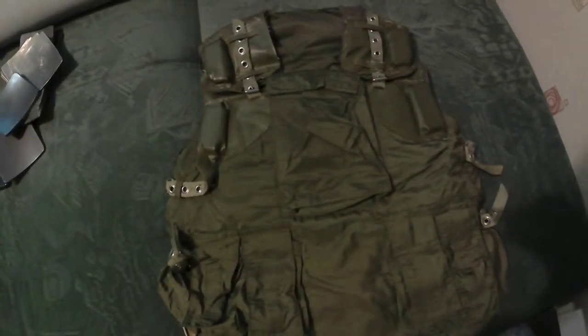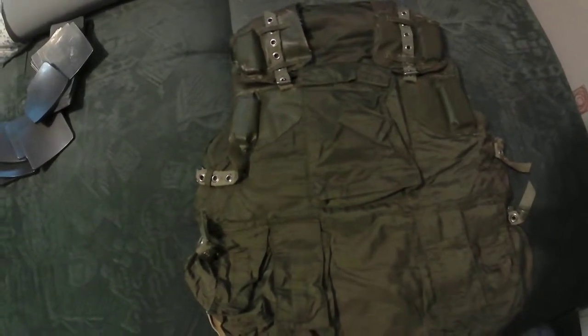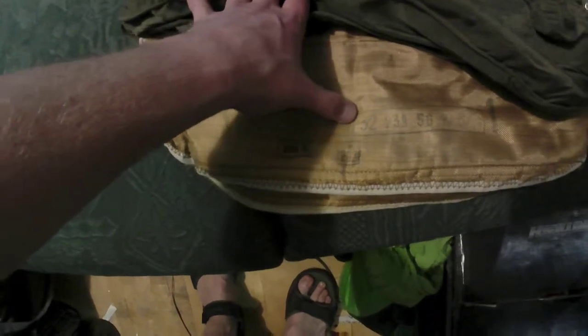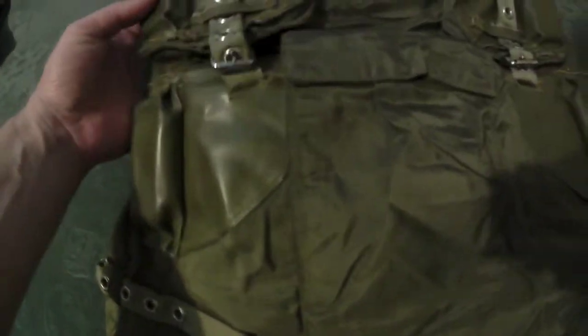Today we can see an old Russian bulletproof vest, 6b3 tm01, 1997 year, size one. Very great condition — you can see it's like only lightly used. Great velcro, very clean, all belts are OK.